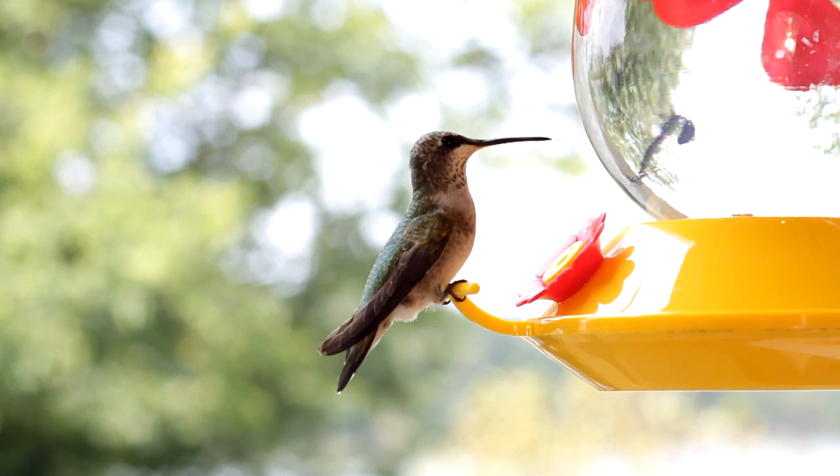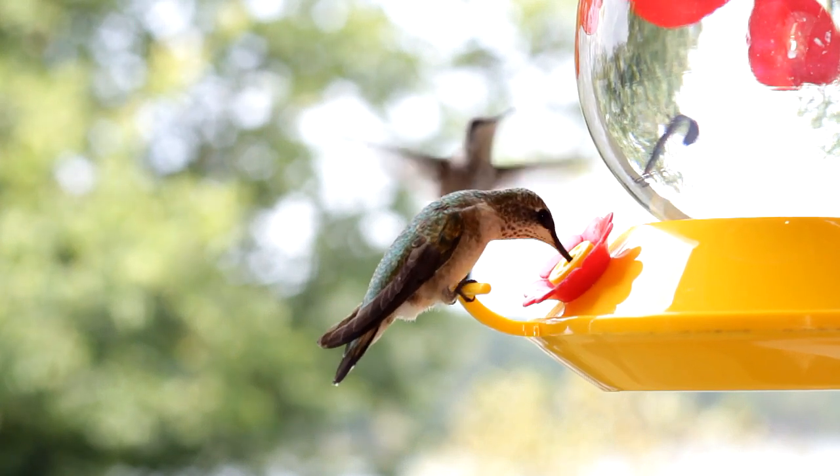Hummingbirds are the smallest bird in the world, weighing around 2 grams — the size of a penny.